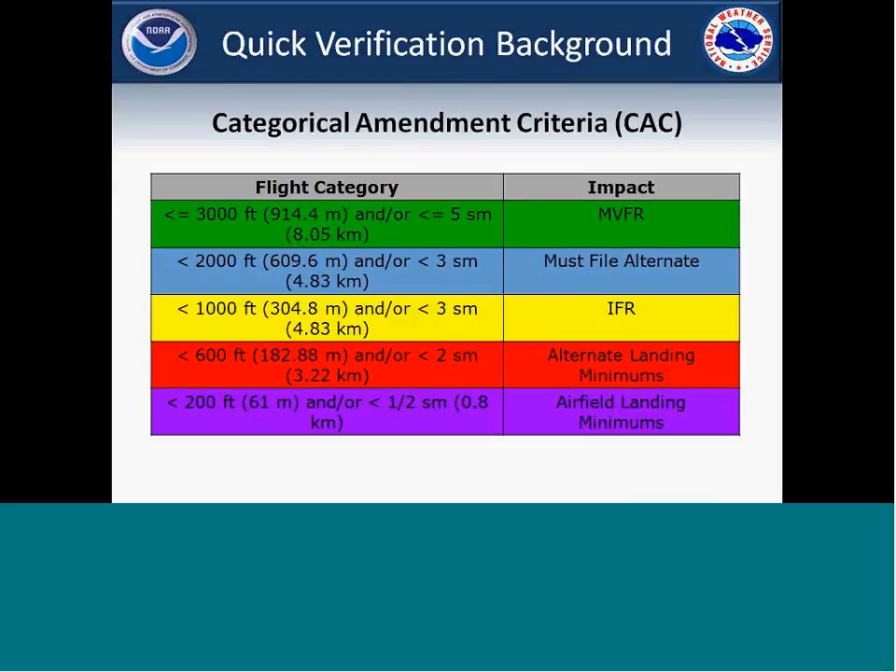Just a brief overview of verification. These are critical amendment criteria categories. The main thing is just the highlight of the color coding used throughout the rest of the slides — our MVFR, must-file alternates, the IFR, and then the alternate landing minimums and airfield landing minimums. Keep those color schemes in mind — the blue, yellow, red, and purple colors are the most important.